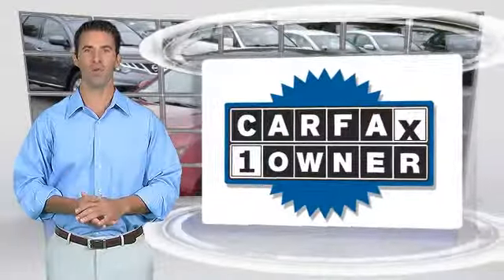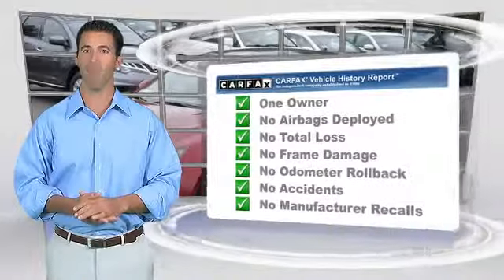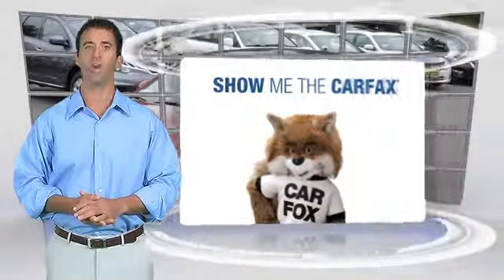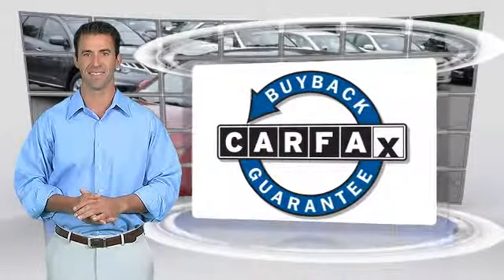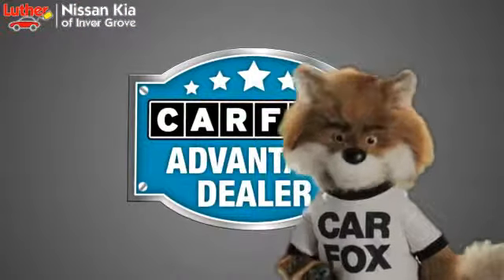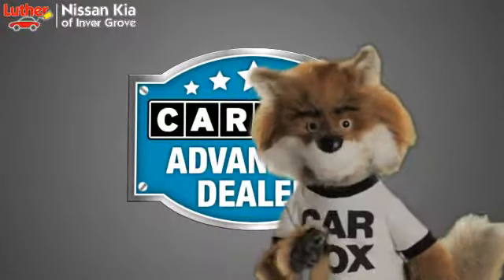This is a one-owner vehicle with a Carfax vehicle history report. Be sure to find a complimentary copy of this report online or contact the dealership. This vehicle qualifies for the Carfax buyback guarantee. Just say show me the Carfax at Luther Nissan Kia of Inner Grove, a Carfax Advantage dealer.